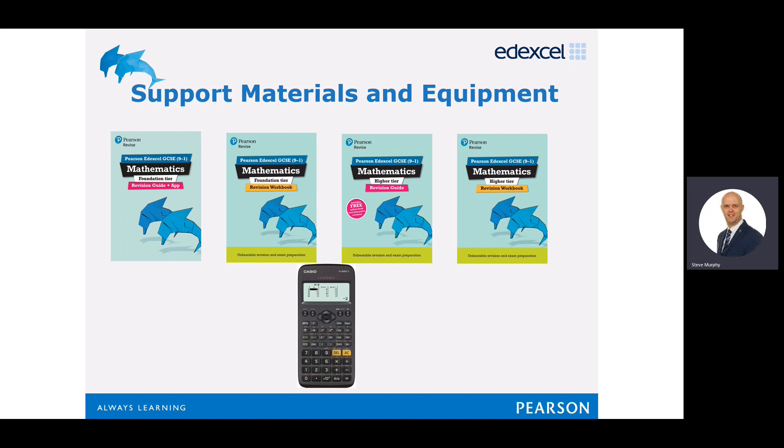My advice would be to purchase some of these, if possible, prior to starting the course in Year 10, so you can have the full benefit of using them right throughout the two years. I hope this has given you a bit of an insight into the course, the demands of the course, the reasoning behind why we study mathematics, and the benefits of doing so.